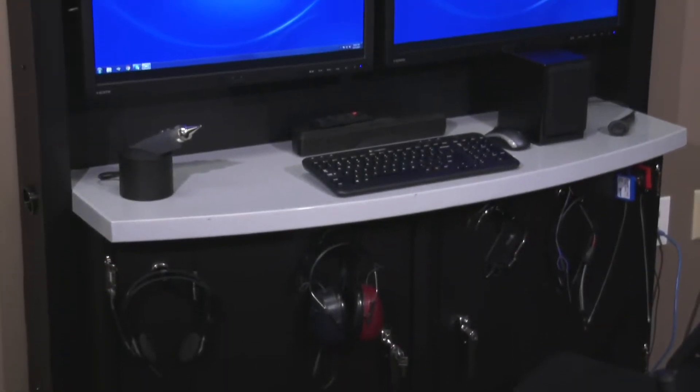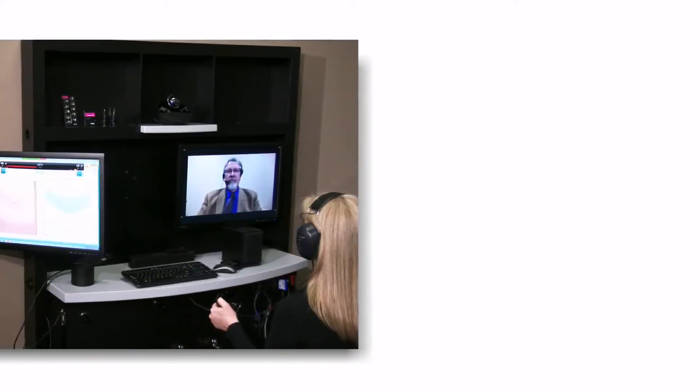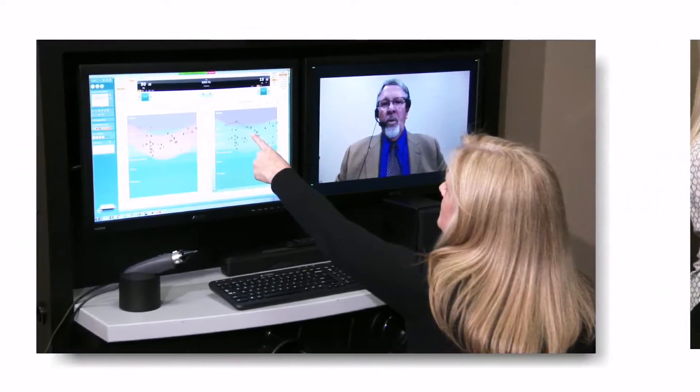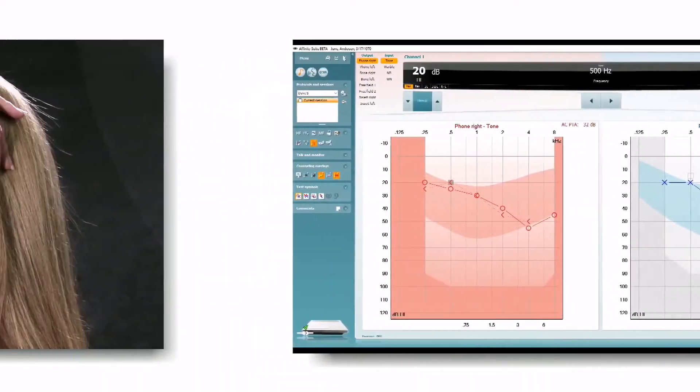The Interacoustics Remote Audiology System is a new approach to telehealth for hearing. It enables hearing professionals to perform a multitude of auditory examinations and hearing fitting tasks at multiple remote locations without leaving the primary office of business.